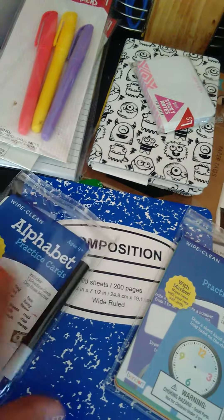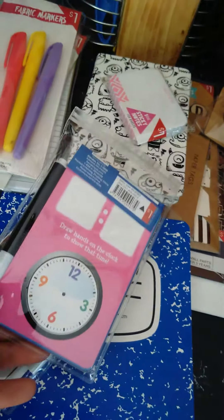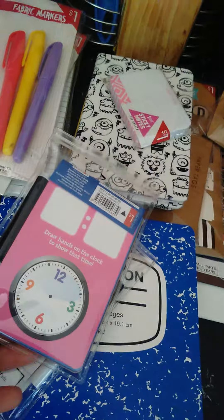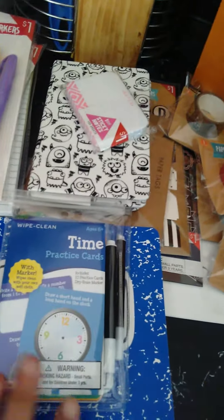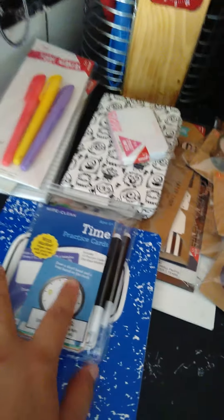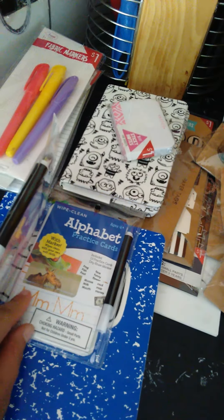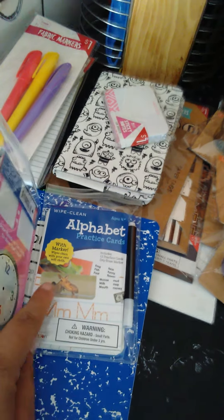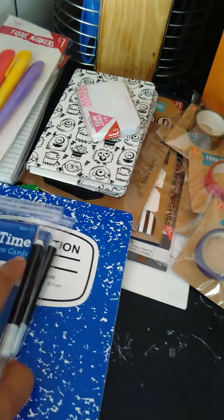I figured this would be good and they're only a dollar. I might go back and pick a couple up for my friend — she homeschools her boys and this might be good for her two or three-year-old to give him something to start out with and play with.